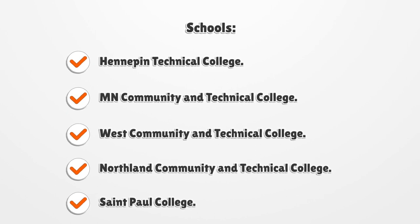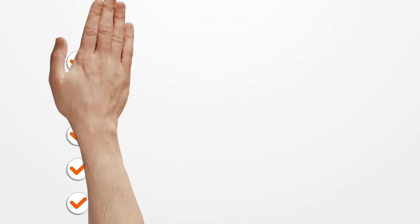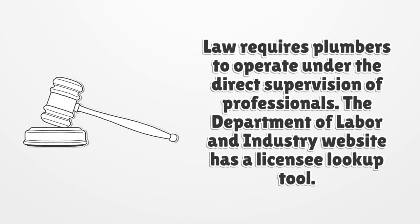The law requires plumbers to operate under the direct supervision of the professionals. The Department of Labor and Industry website has a licensee lookup tool.